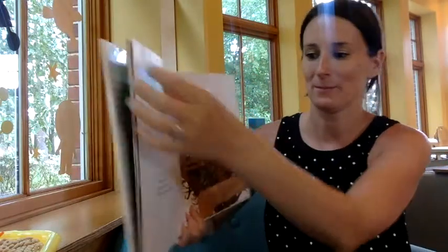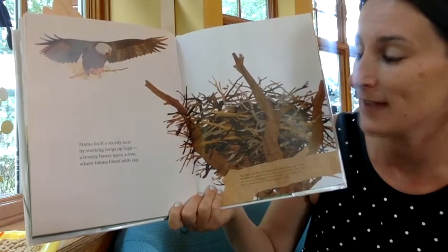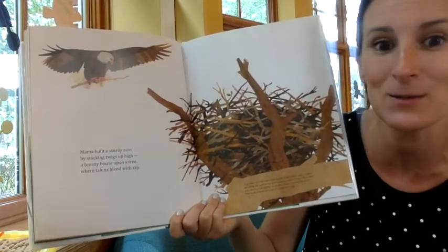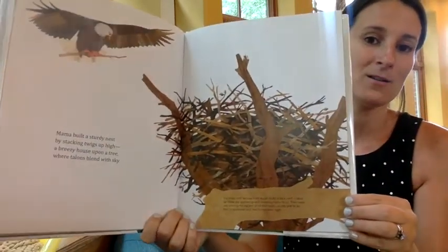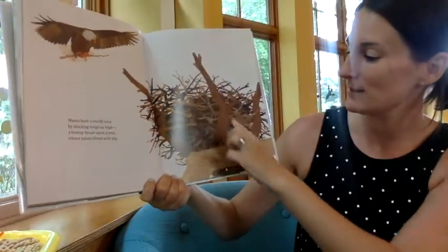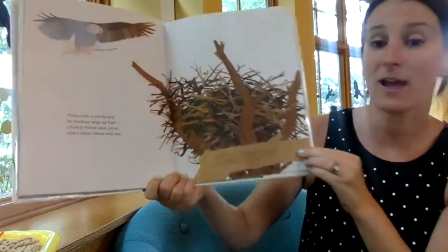Mama built a sturdy nest by stacking twigs up high, a breezy house upon a tree where talons blend with sky. This is a bald eagle, and they build nests really, really, really high, and they're made out of sticks.